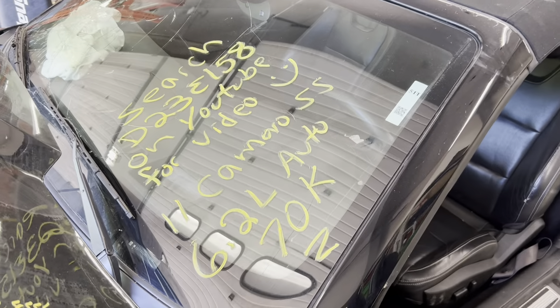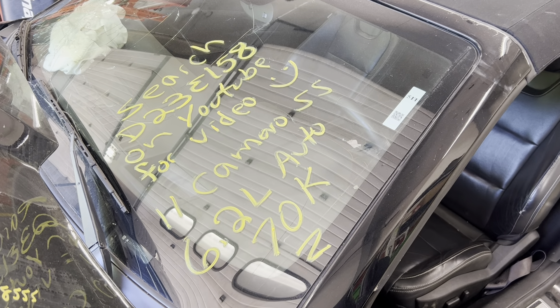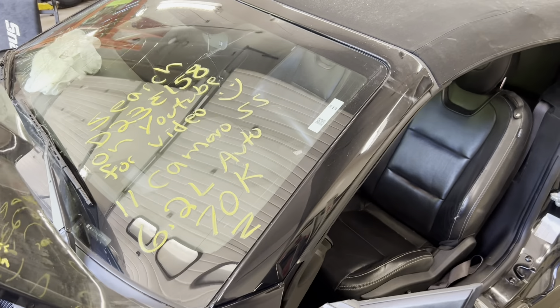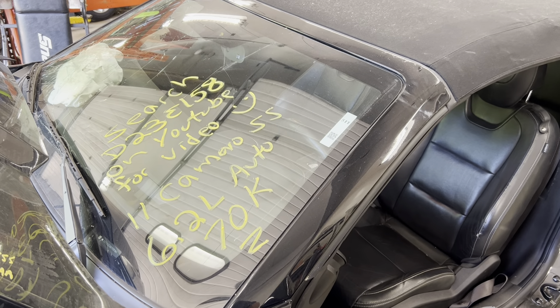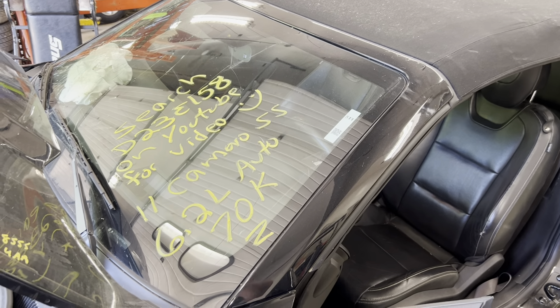This is Dings Auto Parts test video D23E 158 — 2011 Camaro SS 6.2 liter automatic convertible with 70,000 miles. Make sure you follow us on all our social media platforms: Facebook, Instagram. Check our website out at DingsAutoParts.com, give us a call. We're in the woods, we got the goods, and as always, have a blessed day.